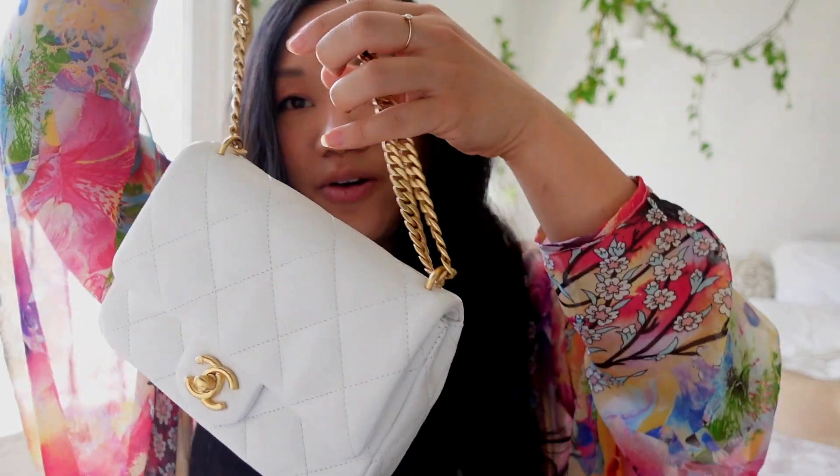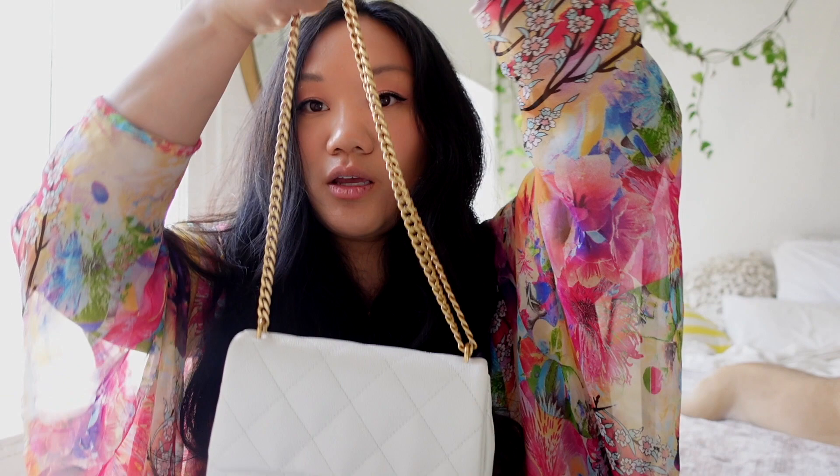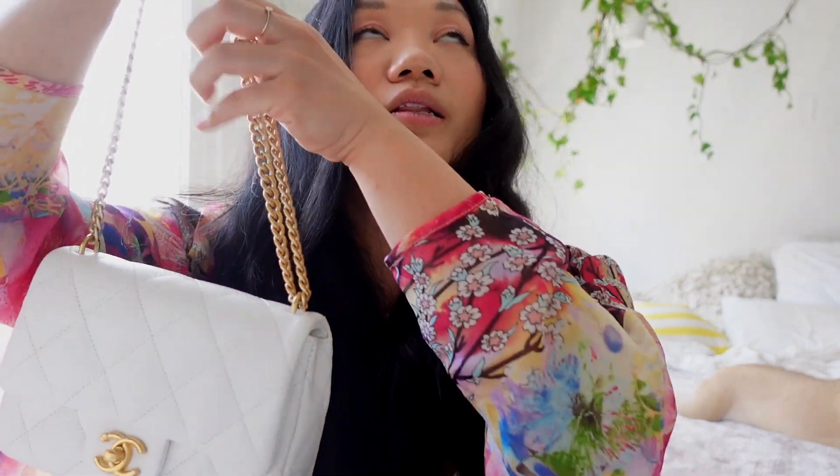Here is the strap — it goes pretty long. You can wear it as a crossbody or as a shoulder bag. Adjusting it can be a little annoying, but you can wear it literally any way you want, which is what I love about it. It's so versatile.